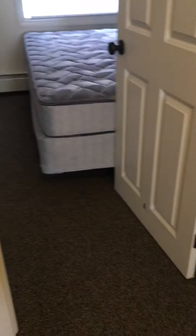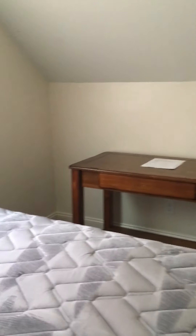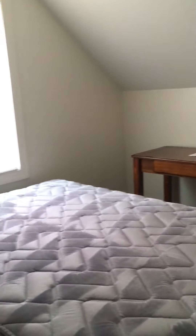To the right of the stairs is bedroom four. This room is a little smaller, but it does have a closet.